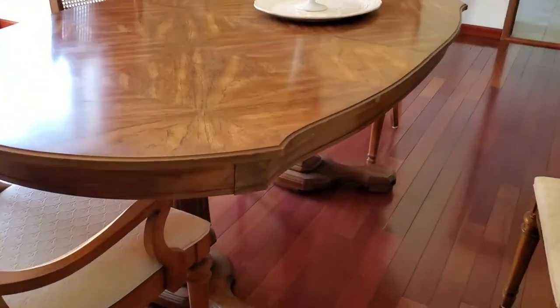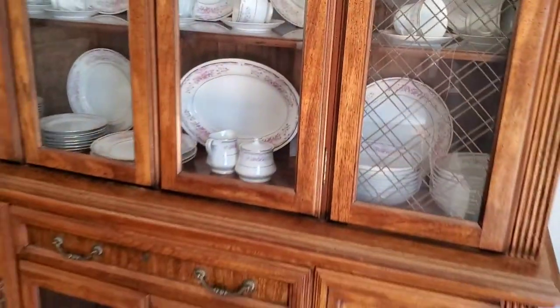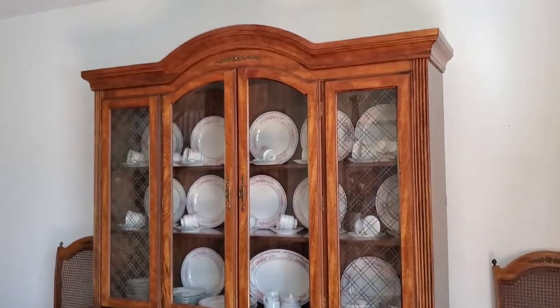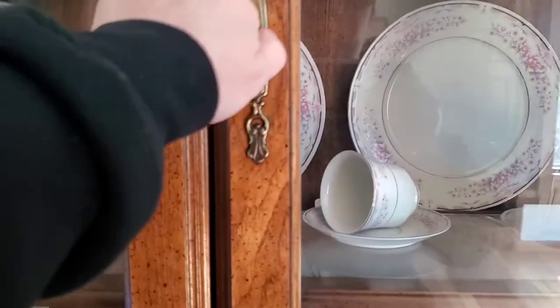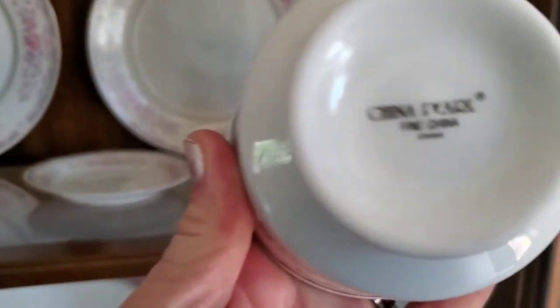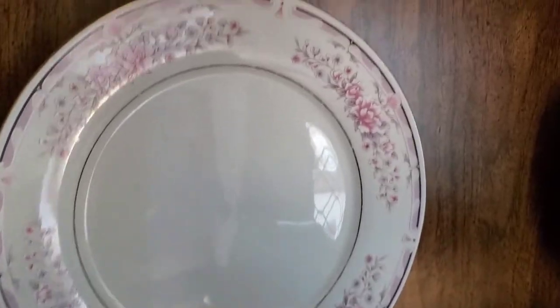Beautiful dining room table — observe the patterns in the woodwork. There's a leaf over there on the other table. Matching breakfront. This china is a china pearl set for twelve.